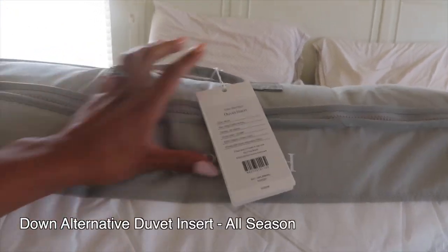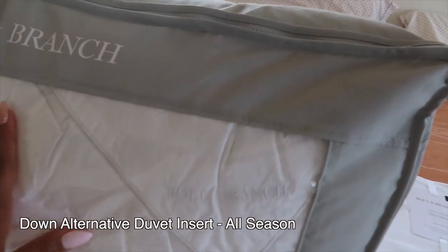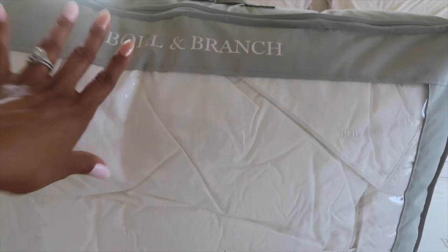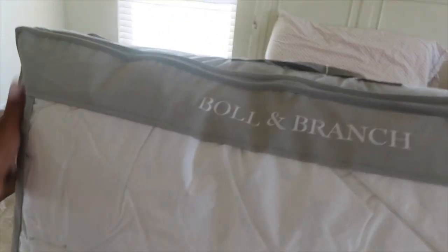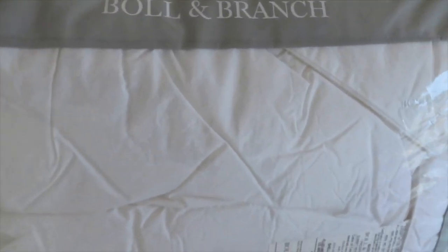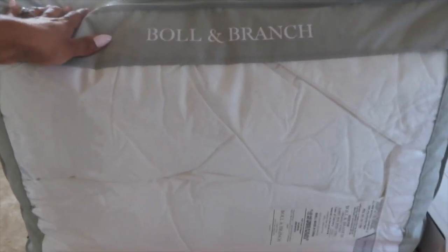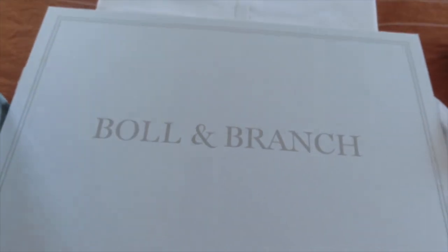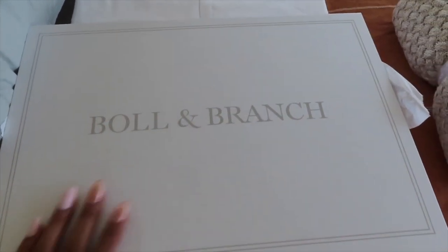Let me show you guys what we got. The first thing is this duvet insert. I'm so excited because we actually never had a duvet before — you always hear amazing things about duvets, how much easier they are to clean because of the duvet cover, and how they keep you nice and warm and cool. What we got is a down alternative, and it's great for all seasons — not too heavy, not too light, perfect for year-round. I love that it comes in this bag for storage. The packaging is just so beautiful, it's like a whole experience.